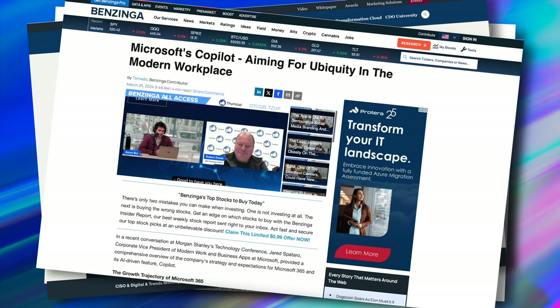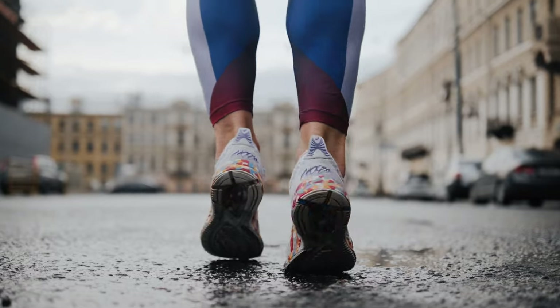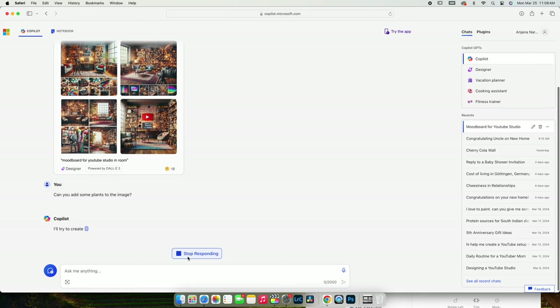Copilot has been gaining a lot of attention and rightly so. It's a free AI assistant capable of natural language conversation, trip planning, fitness guidance, text-to-image generation and a lot more, all for free.